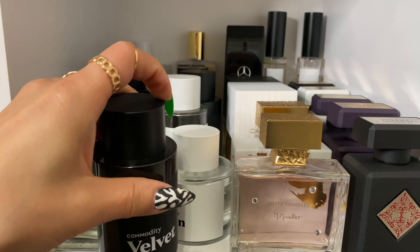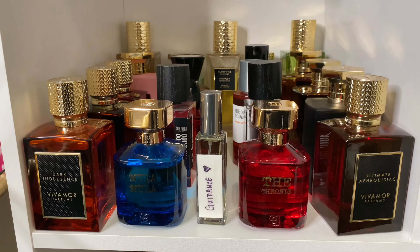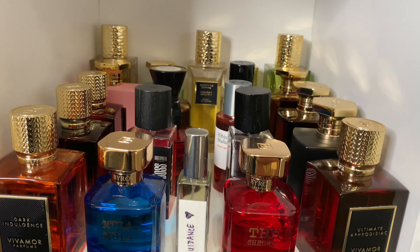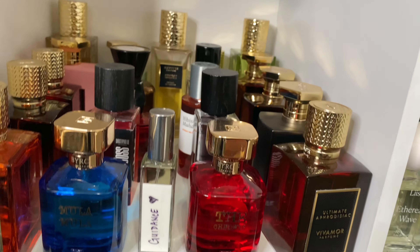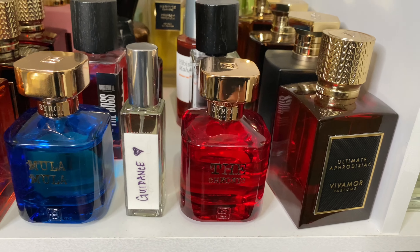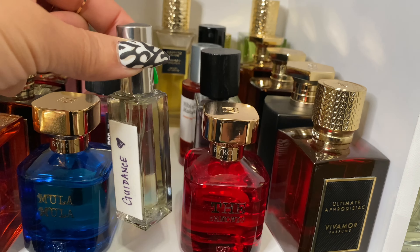This section is mostly my Navitus fragrances and my Vivamor fragrances with some random stuff in between. I still haven't worn this decant of Guidance — let's take that out. This will be like a fancy date night fragrance.